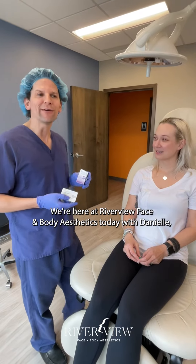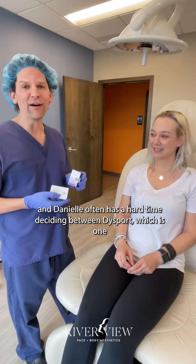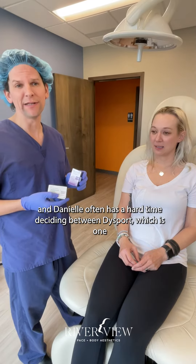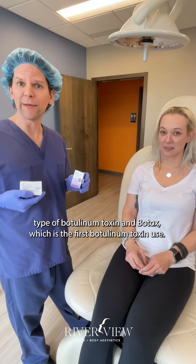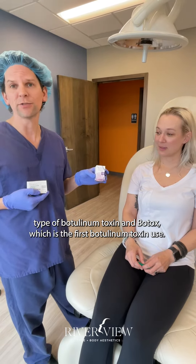We're here at Riverview Face and Body Aesthetics today with Danielle. Danielle often has a hard time deciding between Dysport, which is one type of botulinum toxin, and Botox, which is the first botulinum toxin used.